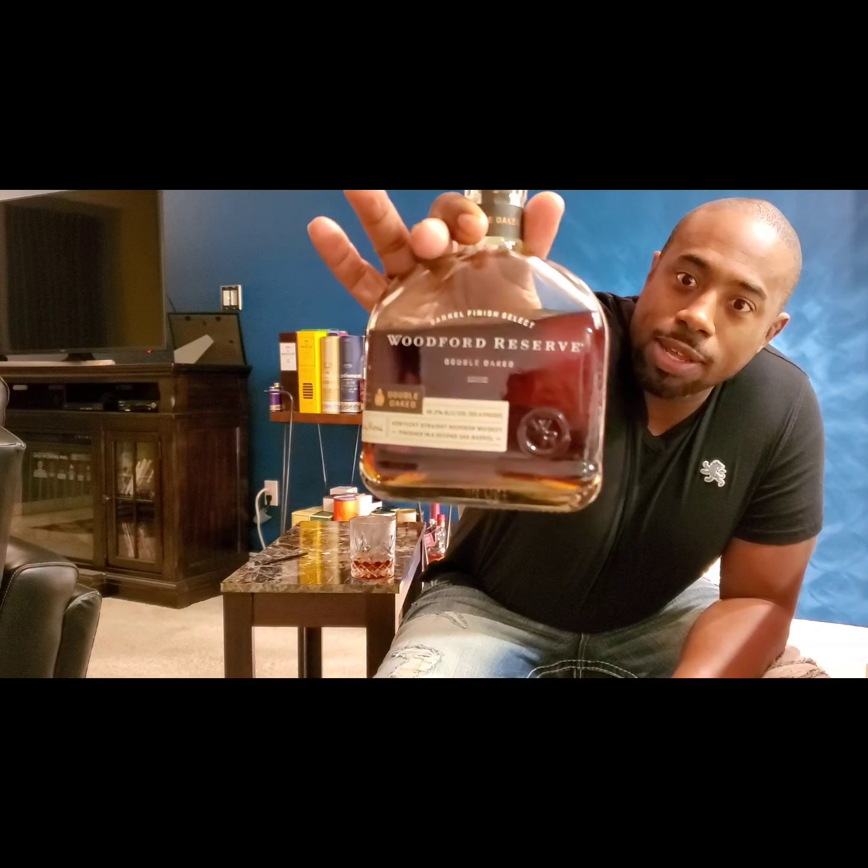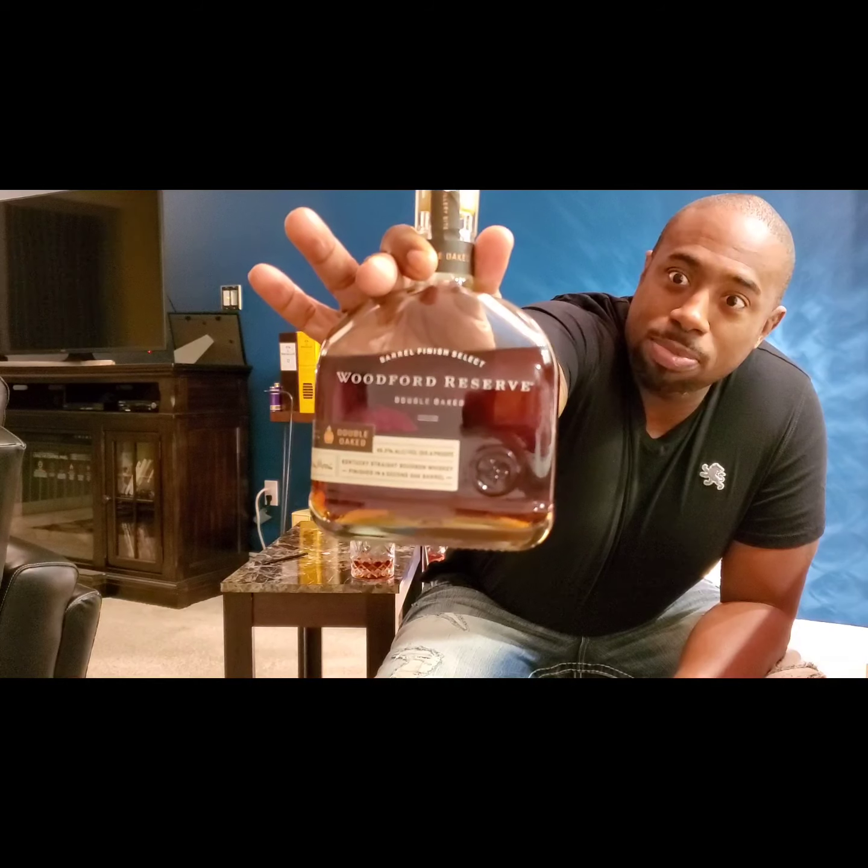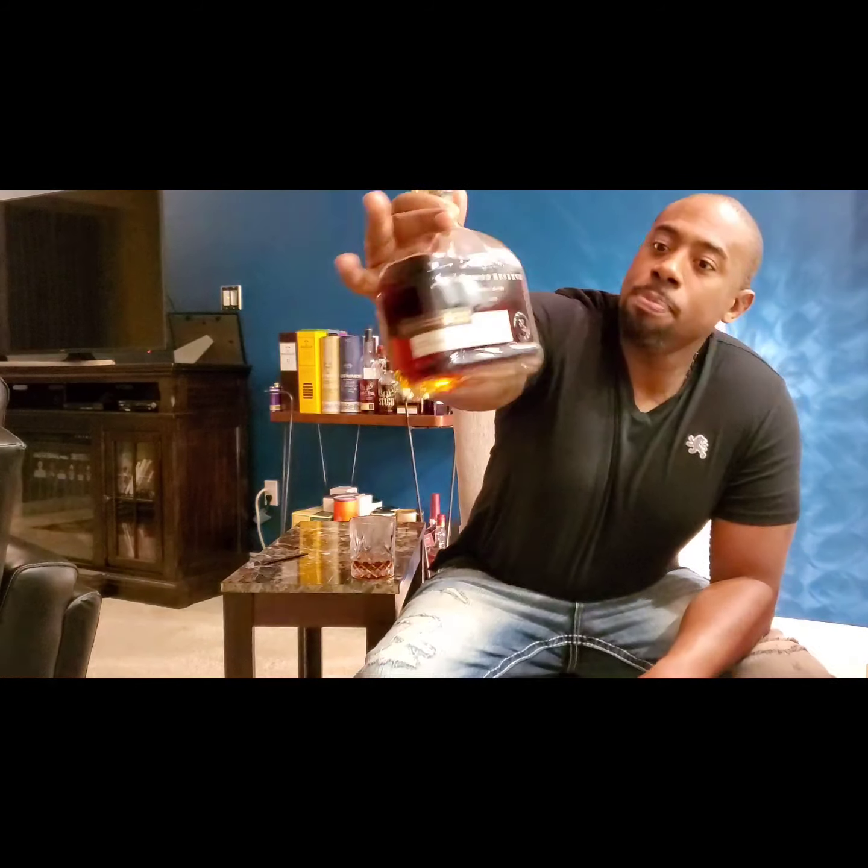What's going on — your boy is at it again, another hot review. Drams on deck today. We got the Woodford Reserve Double Oak — yes sir. Drinking from the family tree today, as Woodford is my last name in real life. Yes sir, it is.